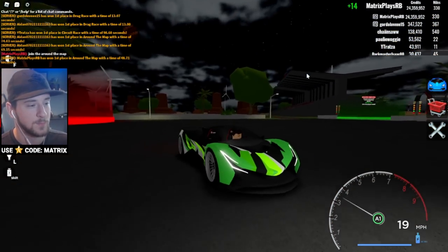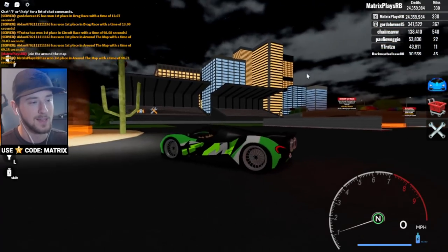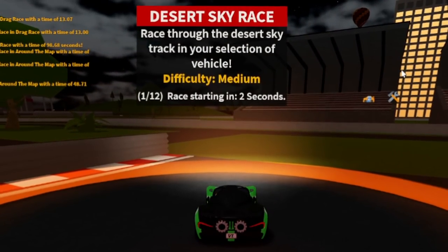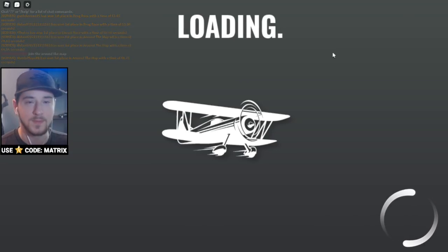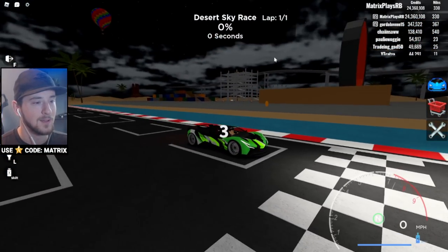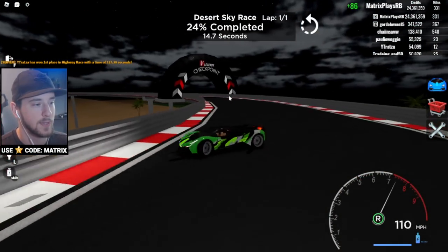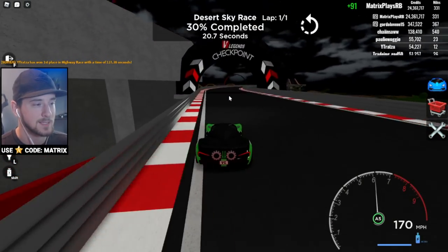I should have changed the rims, but this car almost reminds me of a Hot Wheels car — super cool looking and definitely something you don't want to miss. There's a new race called Desert Sky — race through the desert sky track. I'm not familiar with this one, so let's see what happens. We're in the stunt area — it's like a race in an elevated area, that's a neat idea!